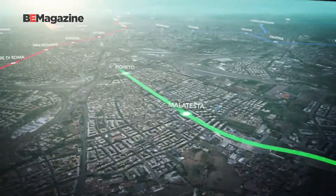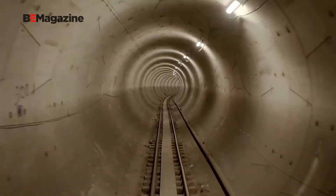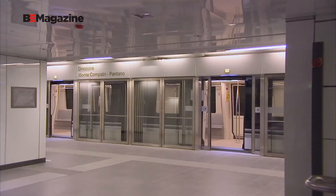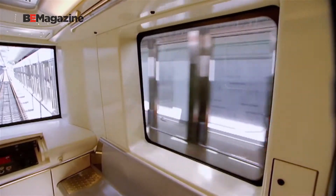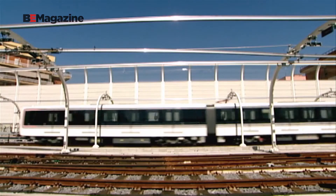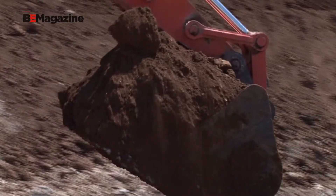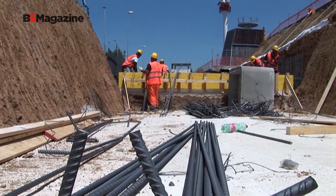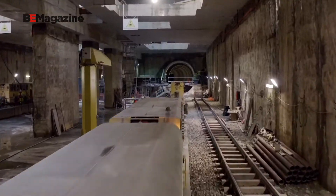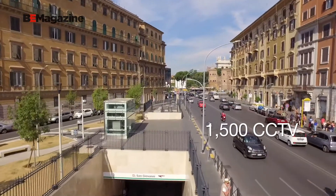Rome's Metro Line C represents one of the largest projects of its kind in Europe. The C Line is automated and driverless, runs 25.5 kilometers, connects to 30 stations, and serves 5,500 parking spaces. A rolling stock has 30 trains, each composed of six carts apiece. Each train measures 108 meters long and holds up to 1,200 passengers. Evacuation of 800,000 cubic meters, 360,000 cubic meters worth of concrete, and 270 million kilograms of steel have teams working around the clock. The entire route includes 250 escalators, 87 electrical stations, 11 electrical substations, 200 ventilators, and 1,500 CCTV cameras.